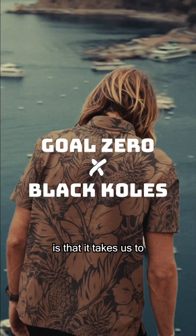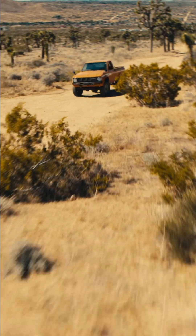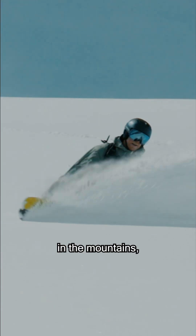The best part of our job is that it takes us to some pretty wild places. We will be in the desert, in the mountains, way out of service.